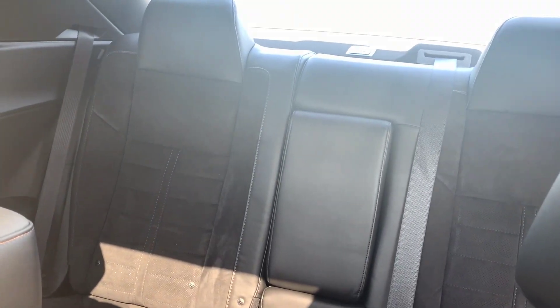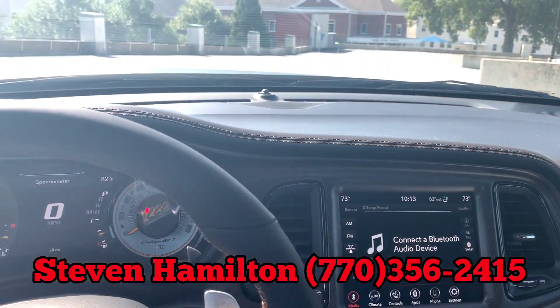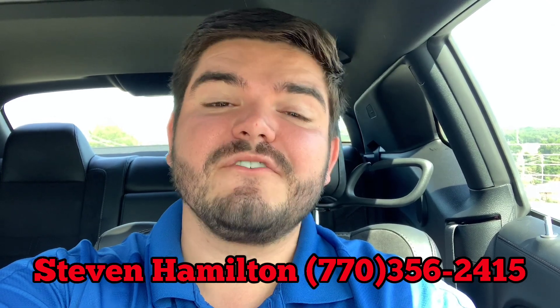Funny thing is too, as far as muscle cars go, the Challengers actually have the largest back seat — able to sit three people back there. I hope you enjoyed my video on this Dodge Challenger RT 50th anniversary.